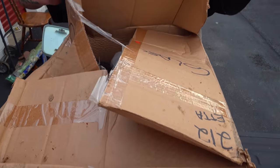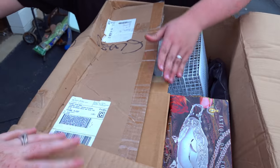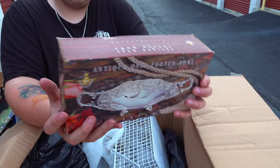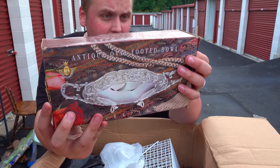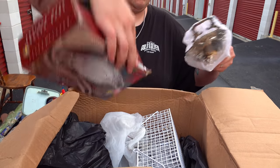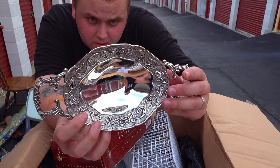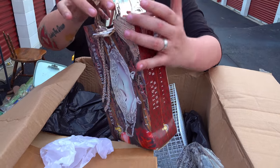This box has glass in it, so let's see if there's anything collectible or if it's just kitchenware. Antique oval footed bowl — now I'm going to go out on a limb and assume that if it's got 'antique' written on the box, it's probably not actually antique. But let's see if it's silver, because it looks like it could be. The company says Studio Silversmiths — so there's a very good shot this could be silver. Let's just hope it's not silver plated. Silver plated is still worth money, just not as much as solid silver.